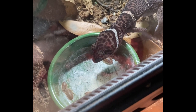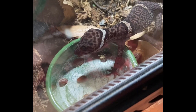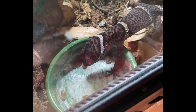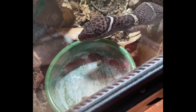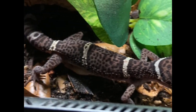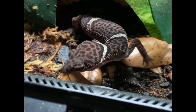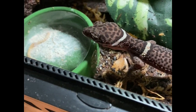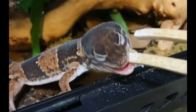My favorite thing about Nymeria, my Chinese Cave Gecko, is just getting to observe her. I love watching her climb the enclosure, especially when she climbs upside down across her screen top — something I've gotten to see a lot since moving her to my bedroom. I haven't been able to catch it on good camera because I don't want to make quick movements and scare her away, but she will literally scale the walls and the top of her enclosure for a good 20 minutes when her lights first come on in the morning.